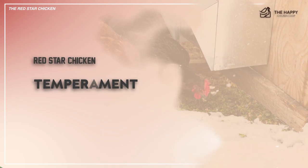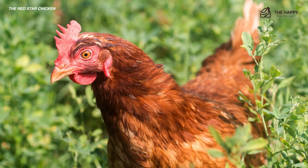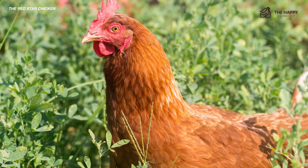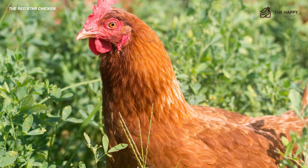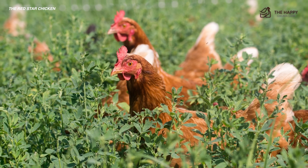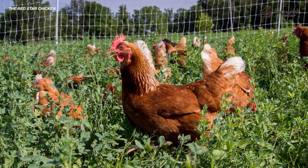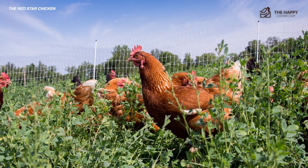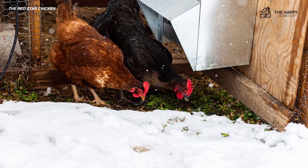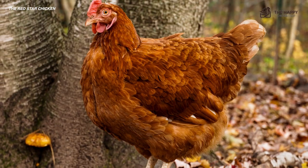As far as temperament goes, character testimonials are all over the board on the Red Star. This isn't surprising considering the different breeds she may come from when you order a box from a hatchery or breeder. Expect a potpourri of personalities as your Red Stars begin to mature, and it doesn't hurt to ask about the birds used to produce your chicks. A common theme is that they are docile with people but a tad more aggressive with flock mates. It may be easier to add Red Stars to your flock rather than add new birds to a community of Red Stars.